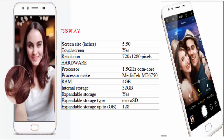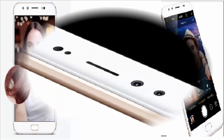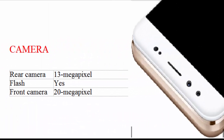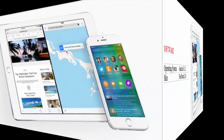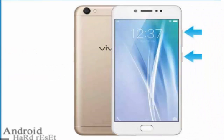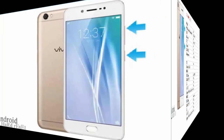Internal storage 32GB, expandable storage yes, expandable storage type microSD, expandable up to 128GB. Camera: rear camera 13 megapixel with flash, front camera 20 megapixel. Software: operating system Android 6.0.1, skin Funtouch OS 2.6.